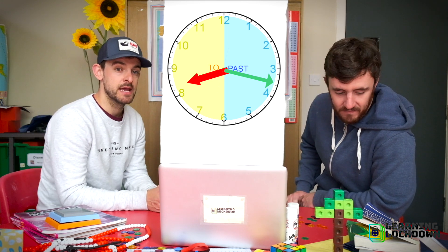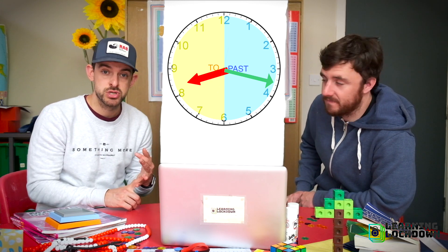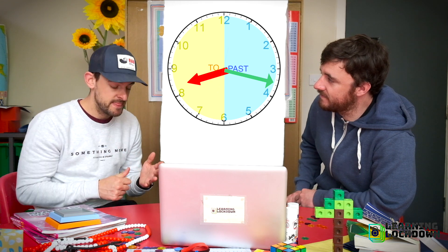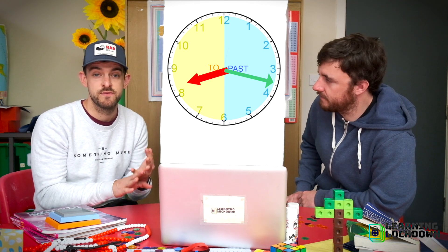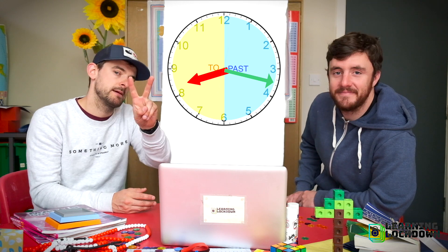That's all you're going to do today. Look at the times down below and say, first of all, is it past or to? Look at the minute hand. Then, once you know if it's past or to, which hour is it past or to? Look at the hour hand. That's all we're going to do for today — simple as that. Join us tomorrow for step number two.